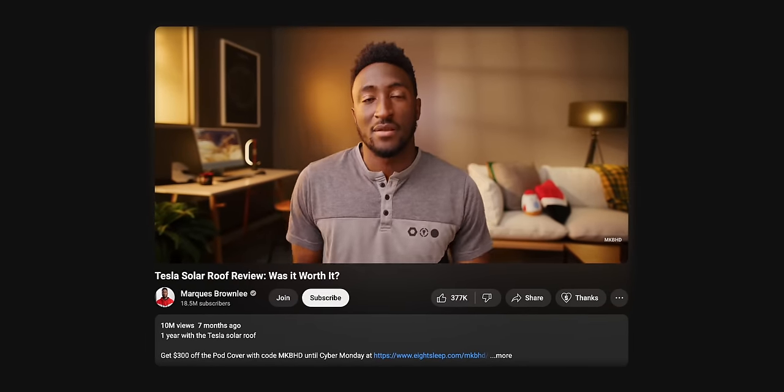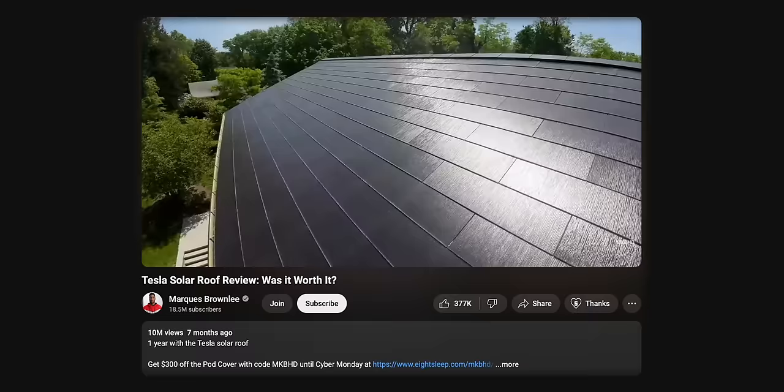Some of you may have seen Marques Brownlee's video from a few months back about how he hasn't paid for electricity in a year because of his Tesla solar roof. But this got me wondering, why am I still not seeing a lot of Tesla solar roofs all around? I first hit on this issue a few years ago in a video, and since then I've only seen one solar roof in my old neighborhood in Massachusetts.